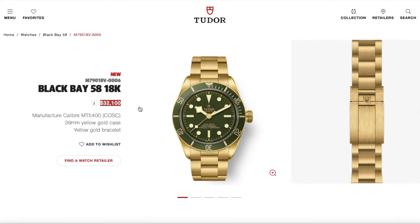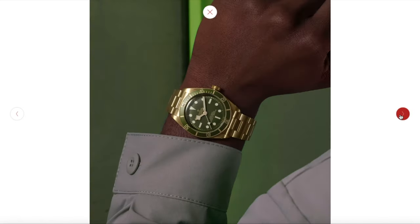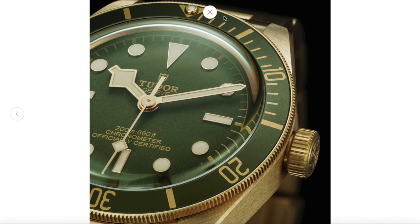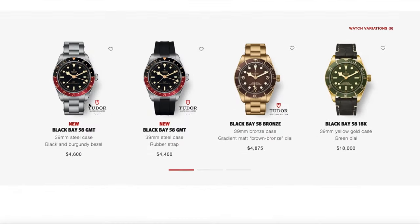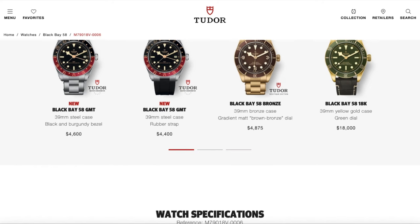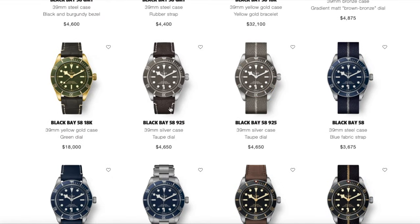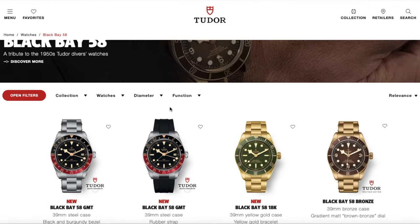Tudor also released a Black Bay 58 in solid 18-karat gold at $32,000 — no gold capping or anything like that, unlike some of their previous two-tone models. I personally probably wouldn't spend $32,000 on a gold Tudor; I'd put that toward a Rolex. But it has that same COSC-certified movement with all the great in-house work. For Tudor fanatics, this is notable because there hasn't been a BB58 in solid gold before. All the 58 models with updated pricing are still on their website.